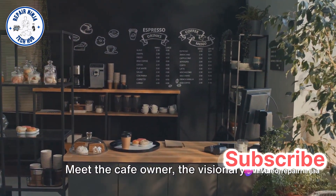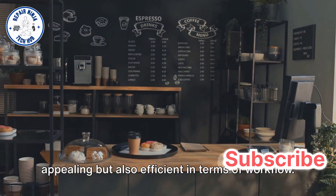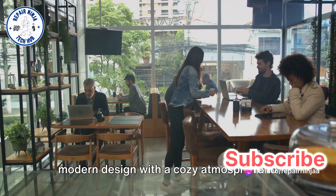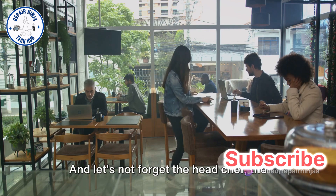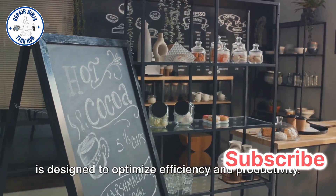Meet the cafe owner, the visionary who imagines a space that's not only visually appealing but also efficient in terms of workflow. Then there's the interior designer, the artist who weaves together elements of modern design with a cozy atmosphere to make customers feel welcome and comfortable. And let's not forget the head chef, the mastermind who ensures the kitchen layout is designed to optimize efficiency and productivity.